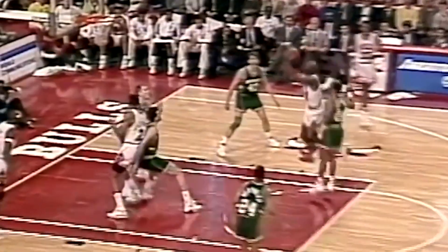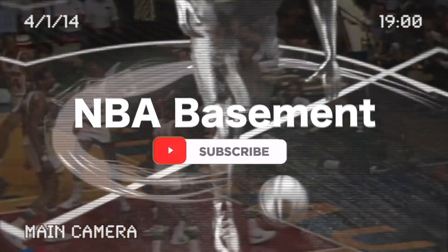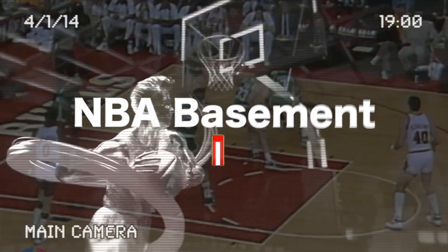This guy's unbelievable. I don't know why he does it every night, but the guy is tremendous. Jordan stops, pops — got it. Does the guy ever get topped? So that was it for today's video. We hope you had fun watching this classic NBA content of the golden age of NBA basketball. Make sure you check out our channel for more videos like this one. Hope to see you next time on NBA Basement.